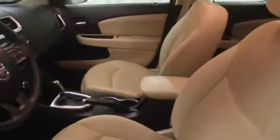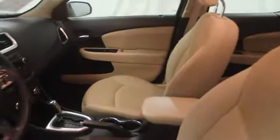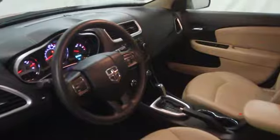Here are some of this vehicle's great options: stability control, air conditioning, power steering, cruise control, anti-theft security system, AM FM stereo radio, power windows, passenger airbag, MP3 player.